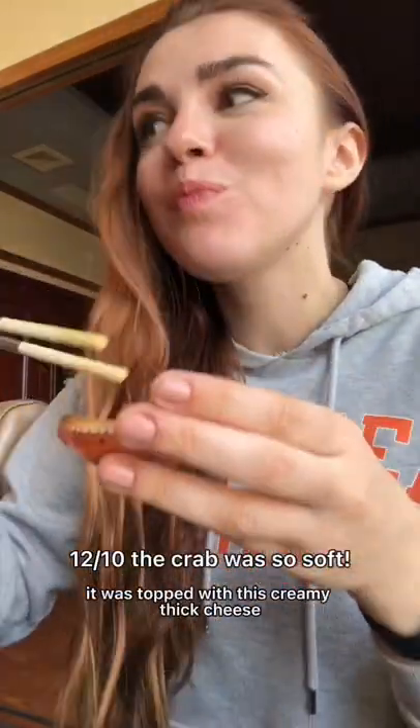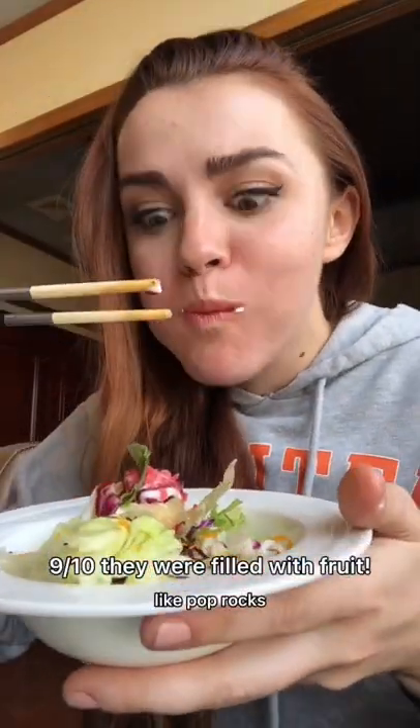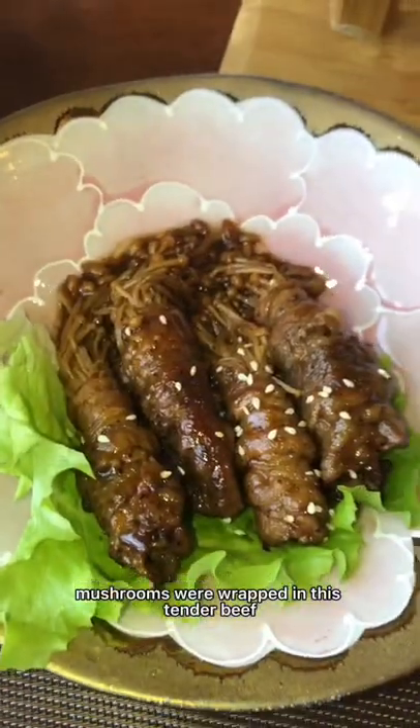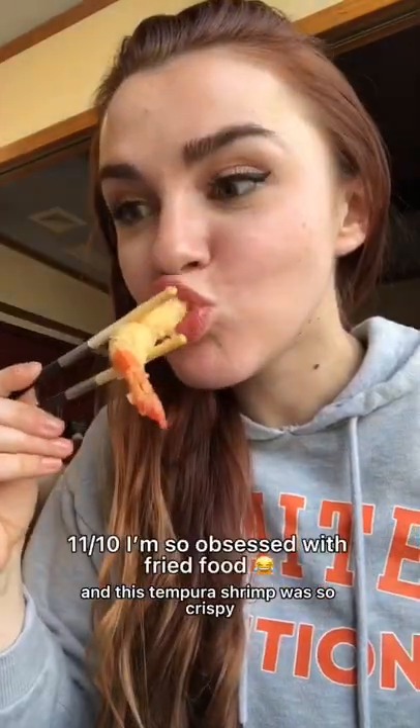This crab gratin was one of my favorite things all day — it was topped with this creamy thick cheese. I'm not sure what these little salad balls were called, but they literally popped in your mouth like pop rocks; I was not expecting it and they were so delicious. These enoki mushrooms were wrapped in tender beef and the glaze was kind of sweet — so good.